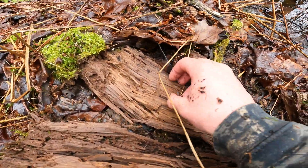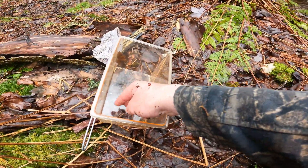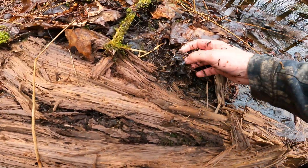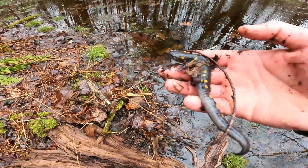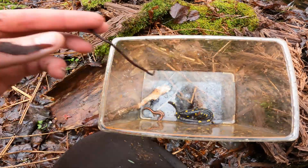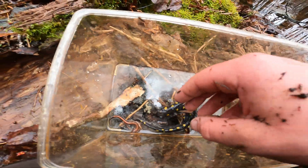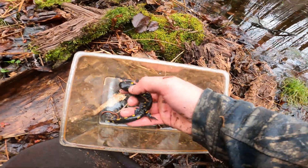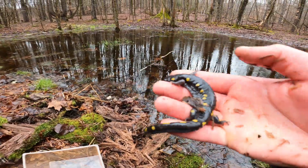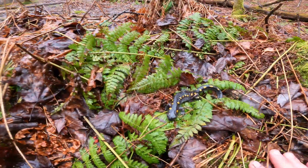Oh, there's a redback salamander! Throw him in the bucket — and there's also, look at this guy, a yellow spot! Beautiful yellow spot — we'll throw him in there too. Two salamanders, two different types. Got the yellow spotted and then a little redback. It's cold today so these guys are pretty lethargic, but look at that — just a gorgeous looking specimen right here at the vernal pool. Love looking at those, very nice.